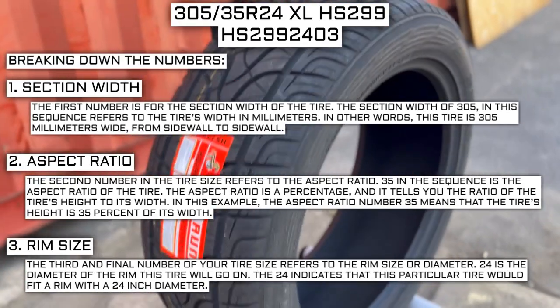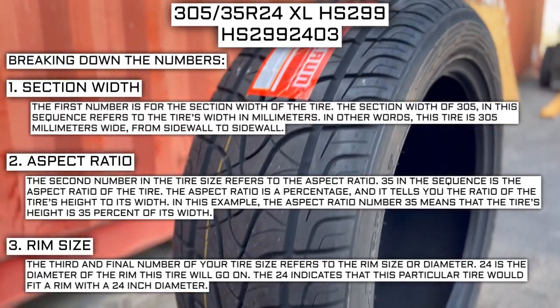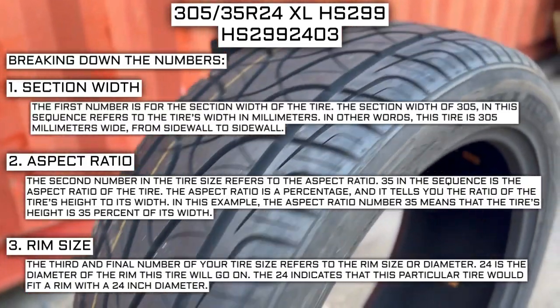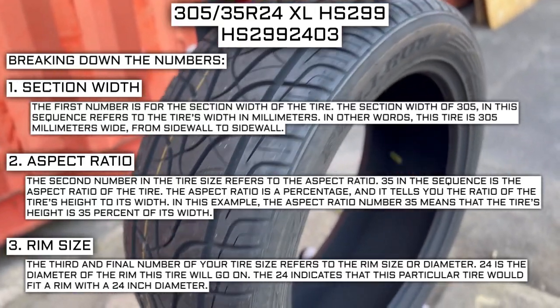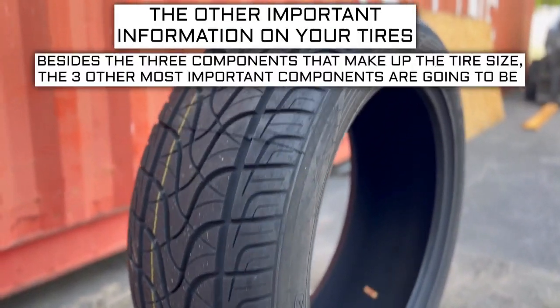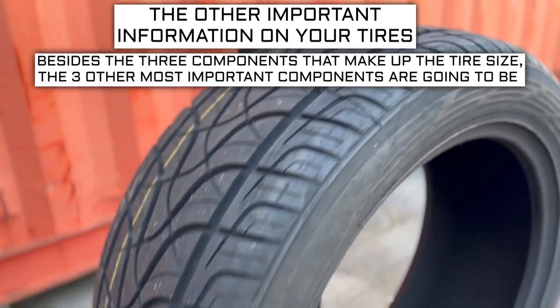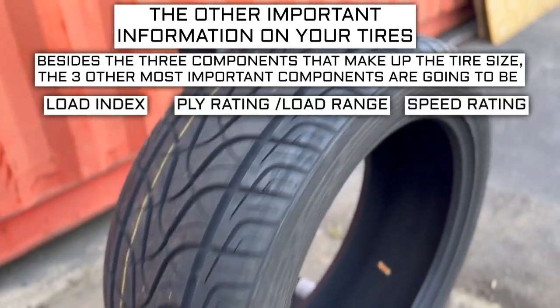For example, if you find a fantastic deal on a set of 265-70 R17 tires, you absolutely cannot use them in place of your current 265-70 R16 tires, unless you are actually changing the rim size also from 16 to 17. Now, besides the three components that make up the tire size, the three other most important components are going to be the load index, speed rating, and ply rating or load range.